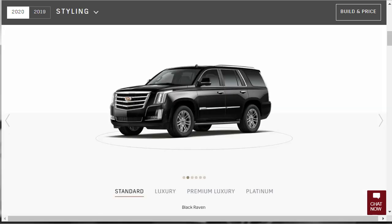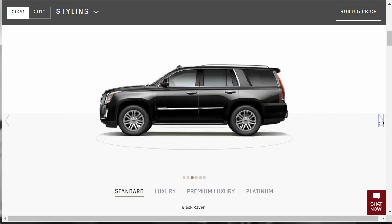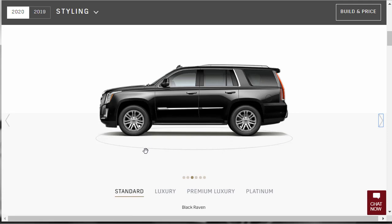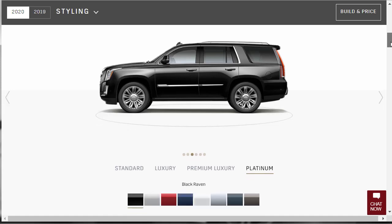Let's jump into the build and price review of the 2020 Cadillac Escalade ESV — that's the long wheelbase variant. We can do a virtual walkaround and see all four trim levels side by side. The Standard, Luxury, and Premium Luxury share similar styling, while the Platinum gets its own very distinct set of wheels — very easy to distinguish.